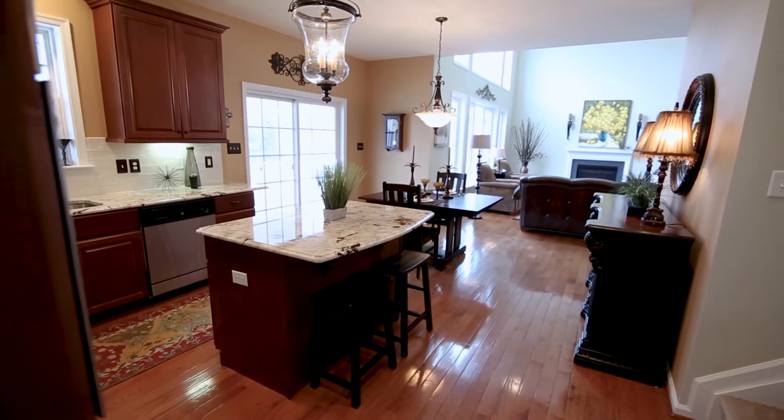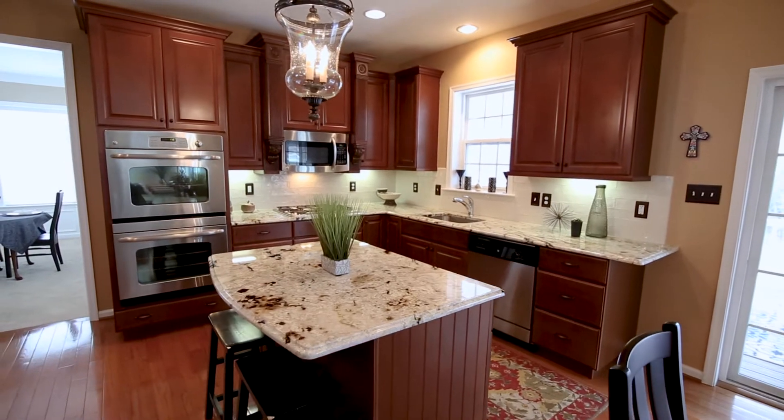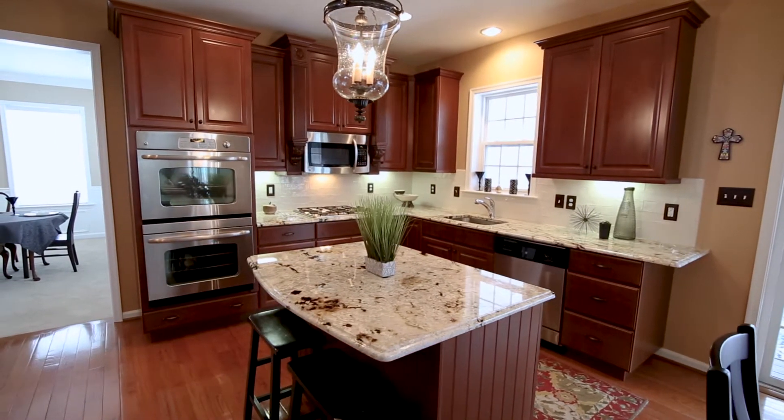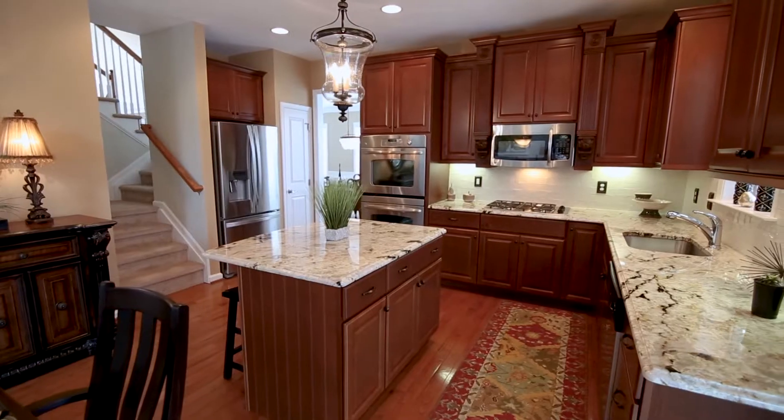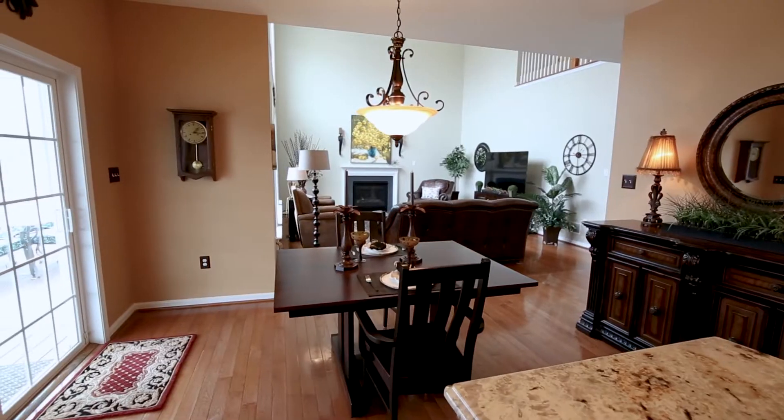Fantastic kitchen, breakfast room, and two-story family room for year-round casual enjoyment, beautifully appointed with stainless appliances, gas cooktop, double oven, upgraded granite countertops, large palladium windows, and gas fireplace.